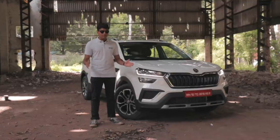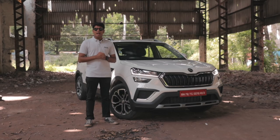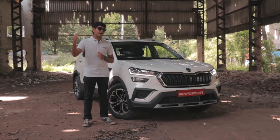Today I'm here to tell you all of the amazing features that the Kushak has and the amazing driving dynamics that this thing provides. And in this one, the stakes are quite really very high.